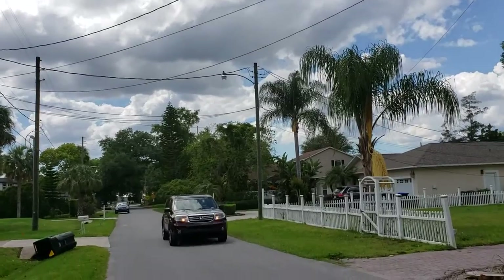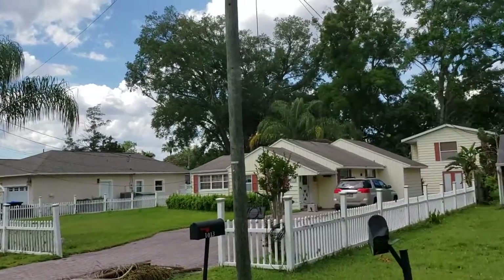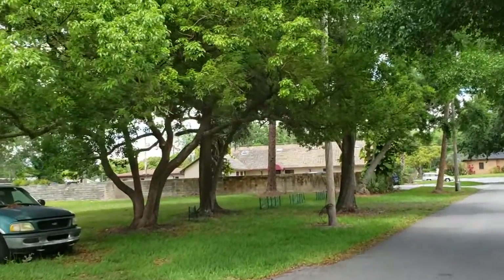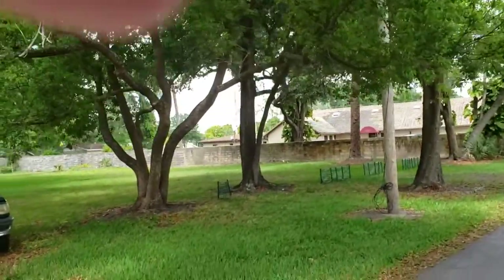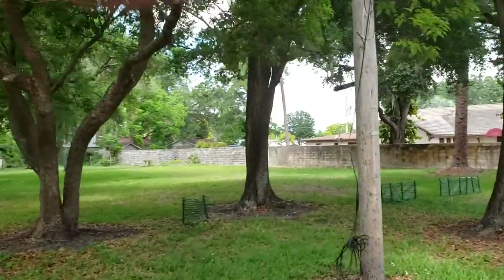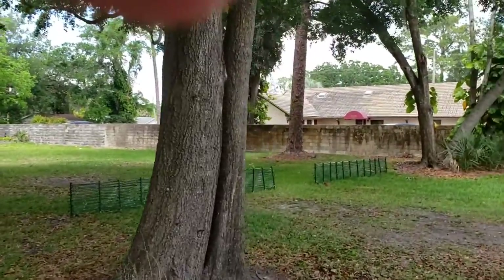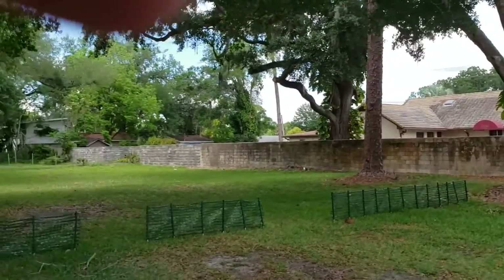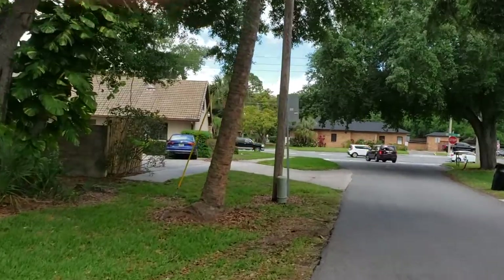We'll wait till this gentleman passes — one of your neighbors, wave! And we'll turn right around. Looks like we have a vacant lot over here. Very well kept, which is always a good sign — it's not overgrown.